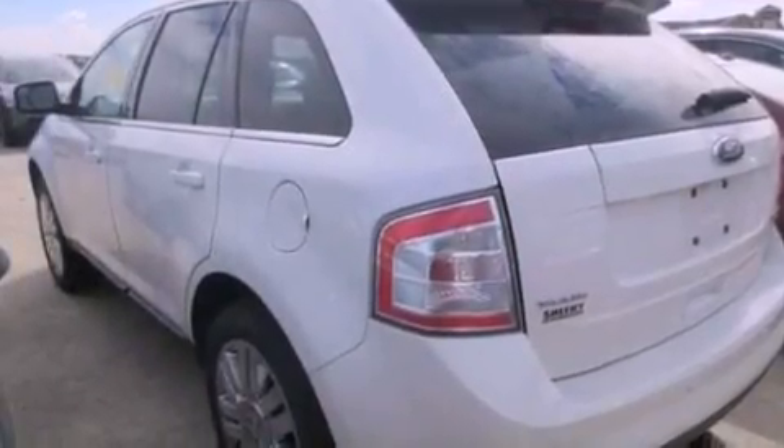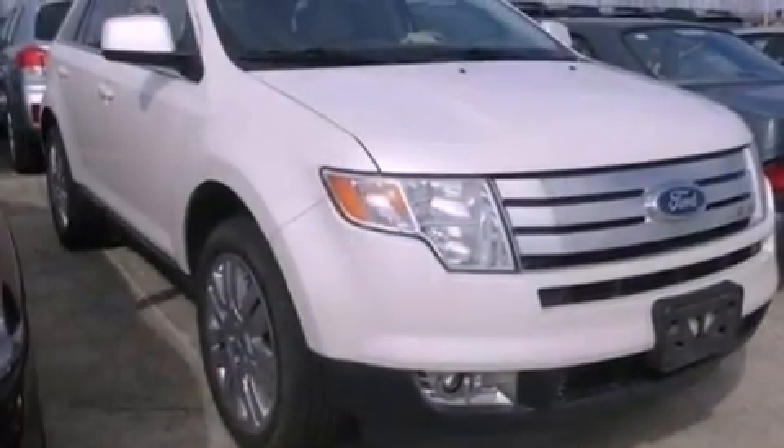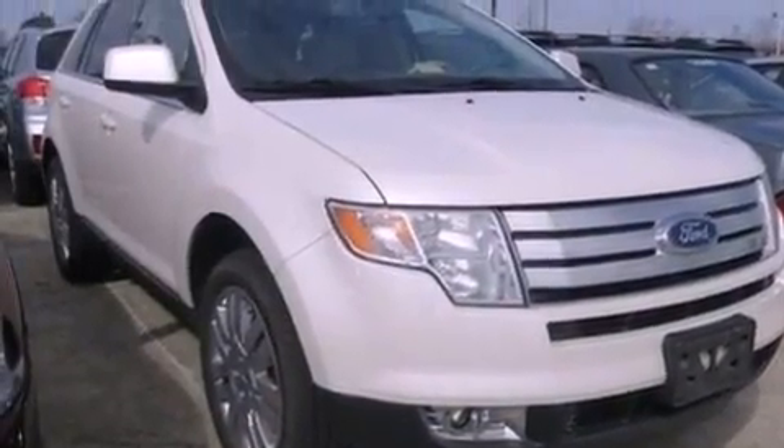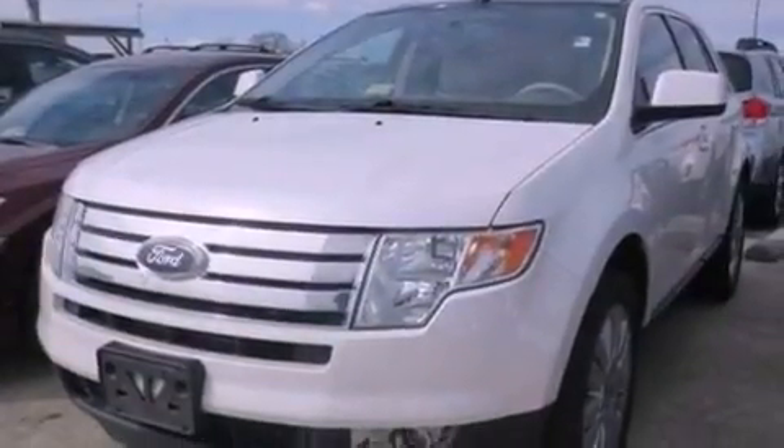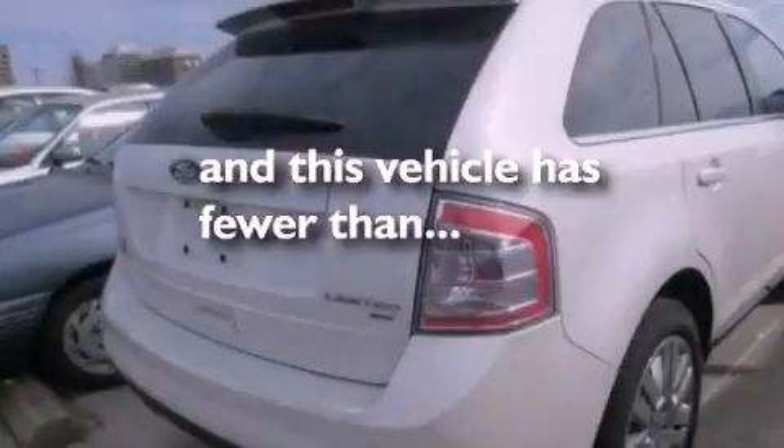Air conditioning with automatic climate control, cruise control, leather seats, a four-wheel independent suspension, a rear spoiler, a passenger side vanity mirror, dusk-sensing headlights, a split folding rear seat, and this vehicle has fewer than 34,000 miles on the odometer.